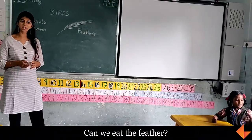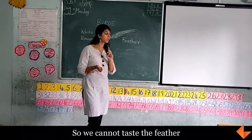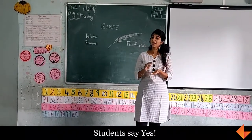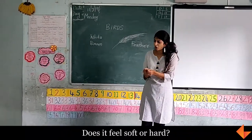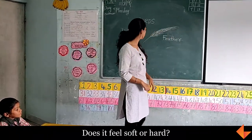Now I want you to do one last thing. Can we eat the feather? No. So we cannot taste the feather. Can we touch the feather? Yeah. So can you touch and tell me how does it feel? Does it feel soft? Does it feel hard? Touch the feather and tell me how does it feel.